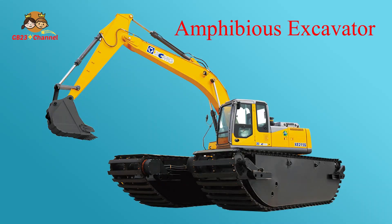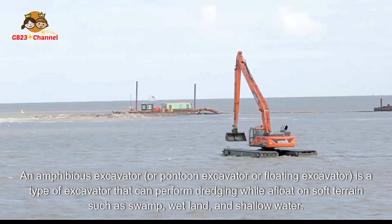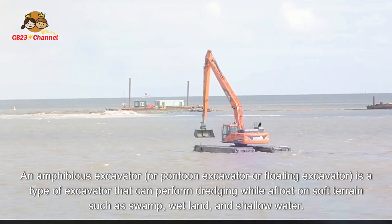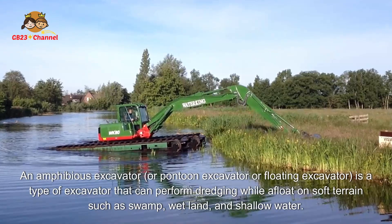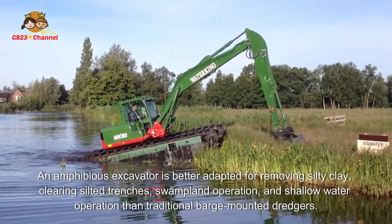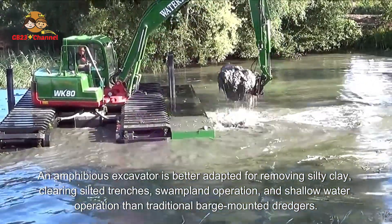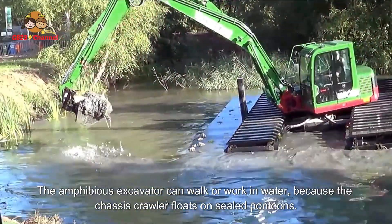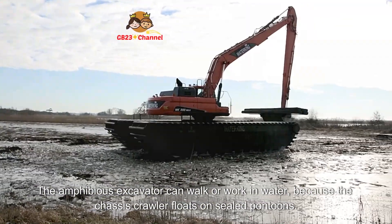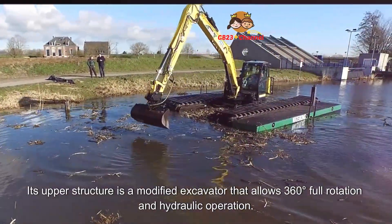An amphibious excavator, also called a pontoon excavator or floating excavator, is a type of excavator that can perform dredging while afloat on soft terrain such as swamp, wetland, and shallow water. It is better adapted for removing silty clay, clearing silted trenches, swampland operation, and shallow water operation than traditional barge-mounted dredgers. The amphibious excavator can walk or work in water because the chassis crawler floats on sealed pontoons, and its upper structure allows 360-degree full rotation and hydraulic operation.